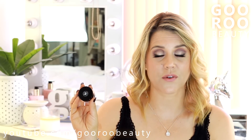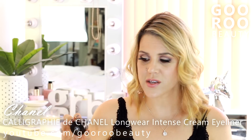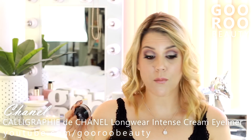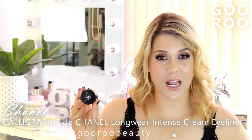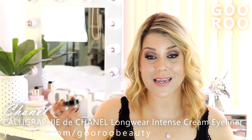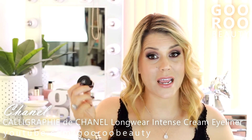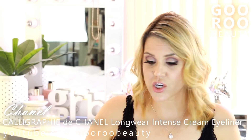Another product recently released from Chanel — I think this is their very first cream liner. This is the Calligraphy de Chanel Longwear Intense Cream Eyeliner. I am wearing it today on my upper lash line. Beautifully blendable. I love the brush that it comes with — an awesome little angled liner brush. I think this is being added to their permanent line. If you like cream or gel liner, I think you won't be disappointed. This sits beautifully on the tight line and I feel like it stays all day better than any other gel or cream liner I have tried. Really, really nice and creamy.